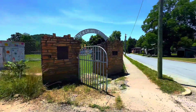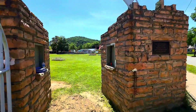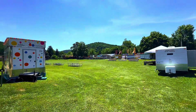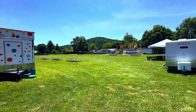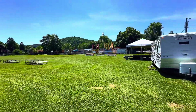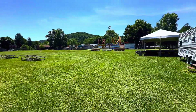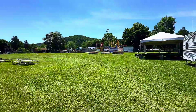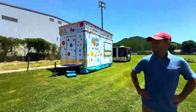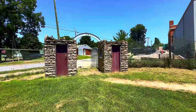This is Memorial Field in Alderson — a lot of community events happen here. As you can see, it's set up with food trucks and a stage right now. This is for the Fourth of July celebration, so come evening time it will be packed with people enjoying each other's company and music.